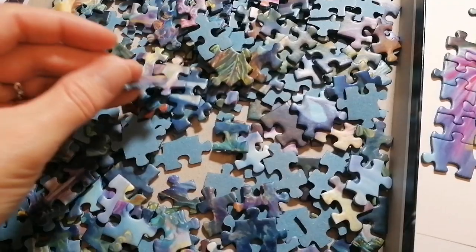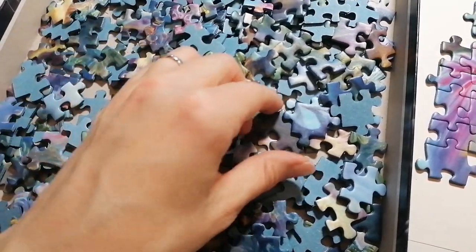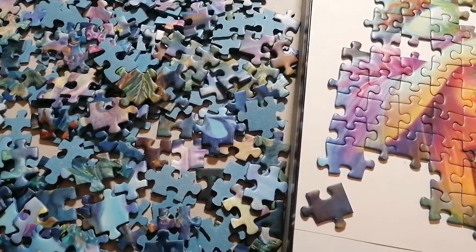I'm pretty sure that if I do the sorting, the puzzle itself will be much easier to do. So yeah, let's see how it goes.